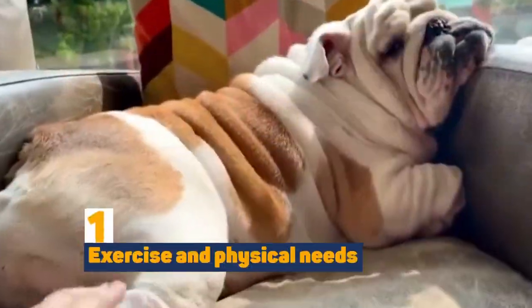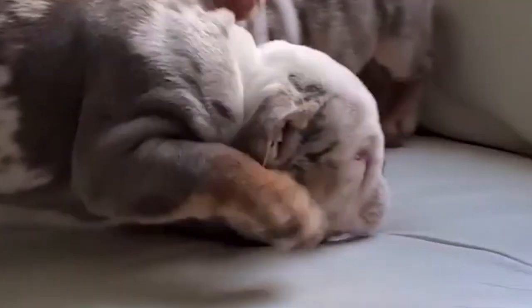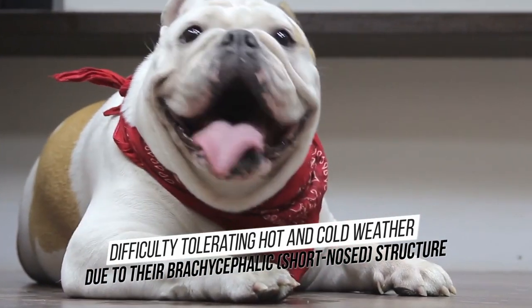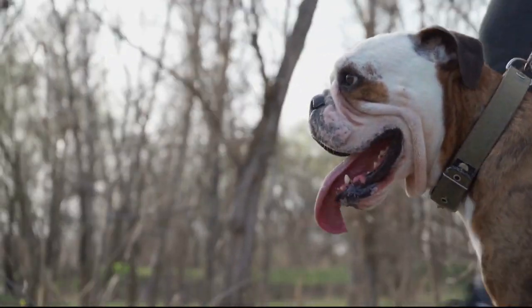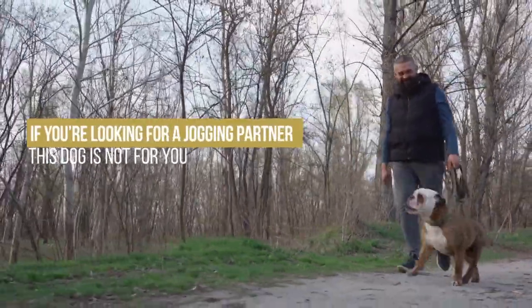Bulldogs are generally not very active dogs and do not require extensive exercise. They are known for being somewhat lazy and may have difficulty tolerating hot and cold weather due to their brachycephalic structure. Regular walks and moderate exercise are typically sufficient for their well-being. So if you're looking for a jogging partner, this dog is not for you.